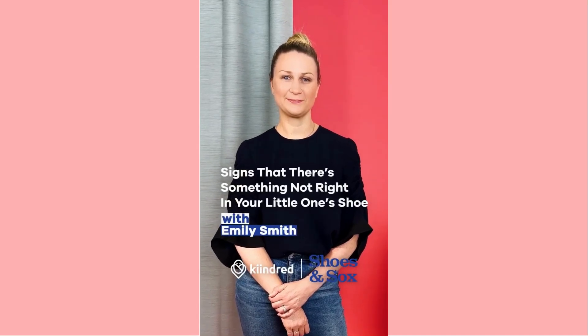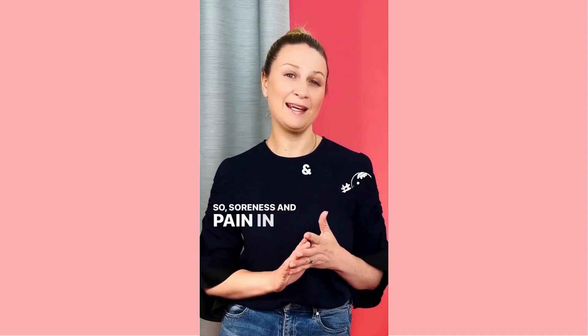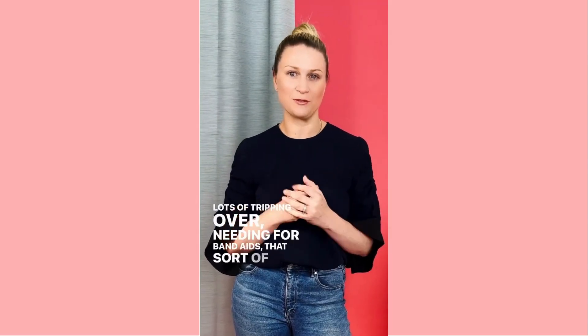Hey Emily, what are some signs that there's something not quite right with your little one's shoes? Soreness and pain in the feet, the ankles and the knees. Lots of tripping over, needing for band-aids, that sort of thing.